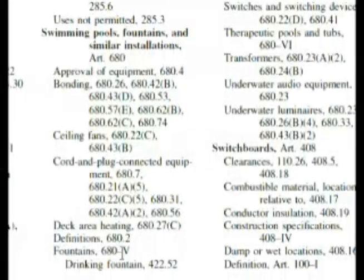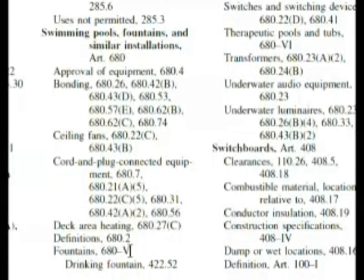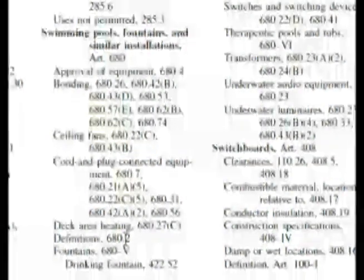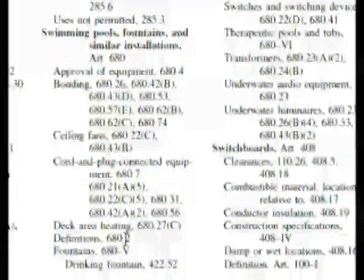Like if I went to fountains 680 Roman numeral 5 to find the definition, I wouldn't find it. I'm going to find it right at the beginning. So I'm going to find the definitions for spas, hydromassage pools, hot tub, and that kind of thing. It's asking us the definition of a spa, so let's go to 680.2 first and look for a spa. And then if we have to, we'll go for a hot tub or a hydromassage pool.